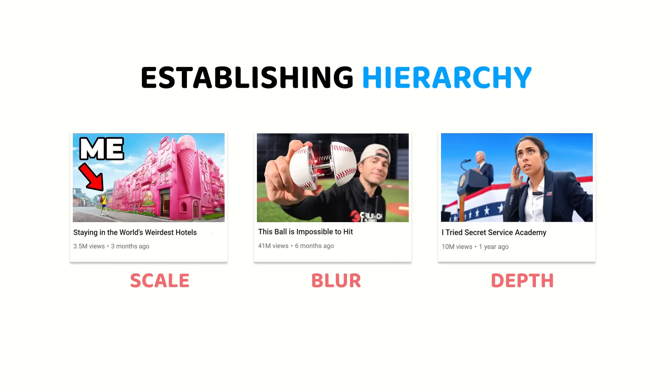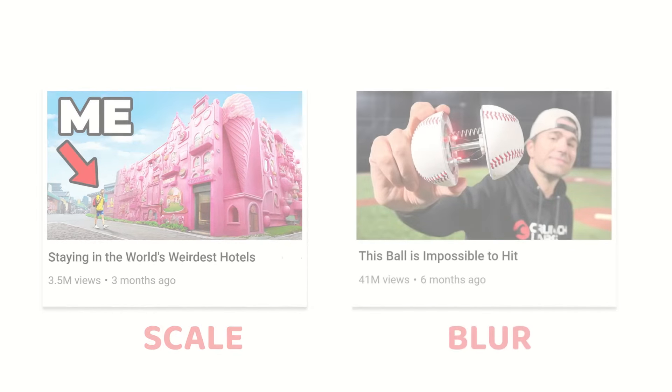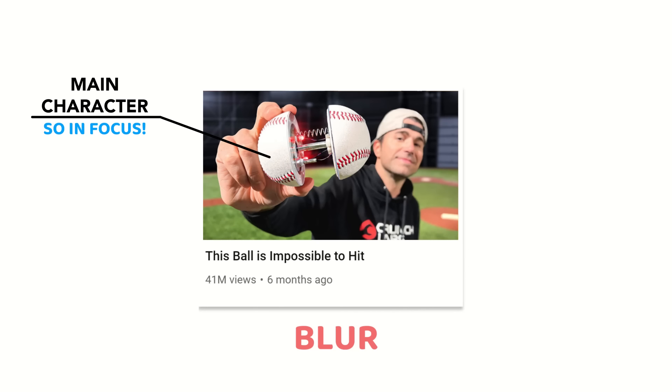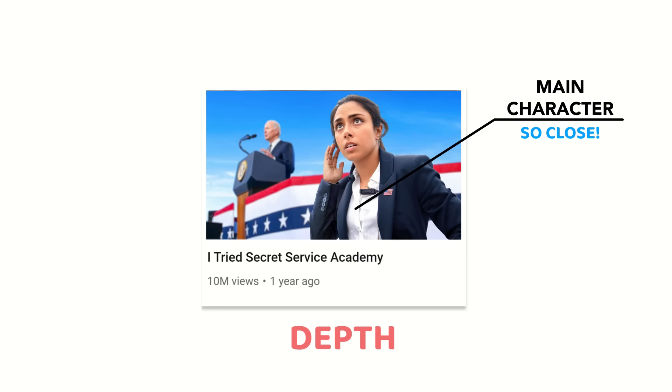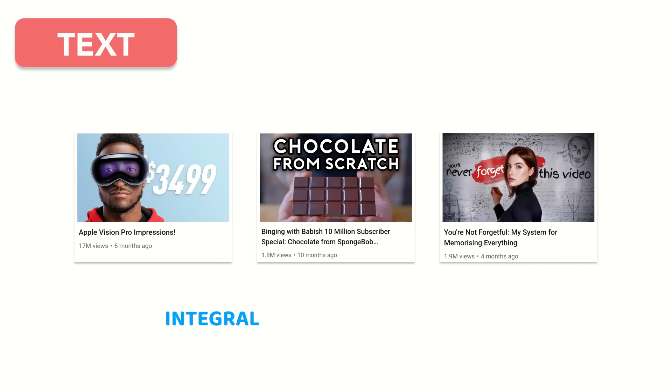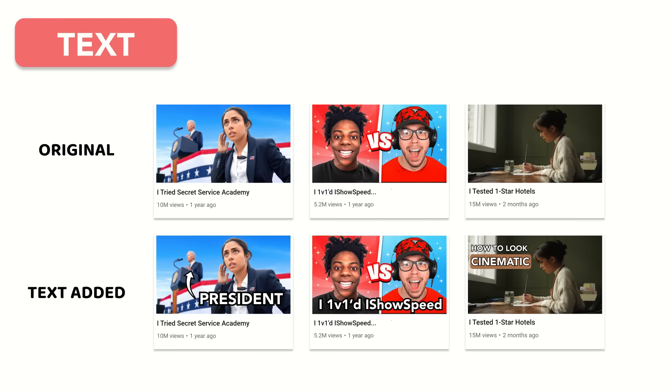This hierarchy can be established using scale, where the main character is significantly larger than any other element; blur, where the main character is in focus while the other elements are blurred; and depth, where the main character is the element closest to the camera. This hierarchy is especially critical to keep in mind when considering thumbnail text. Text in thumbnails is tricky — in some thumbnails, text is an integral supporting character adding critical context, clarity, or curiosity. In others, text only serves to add clutter.